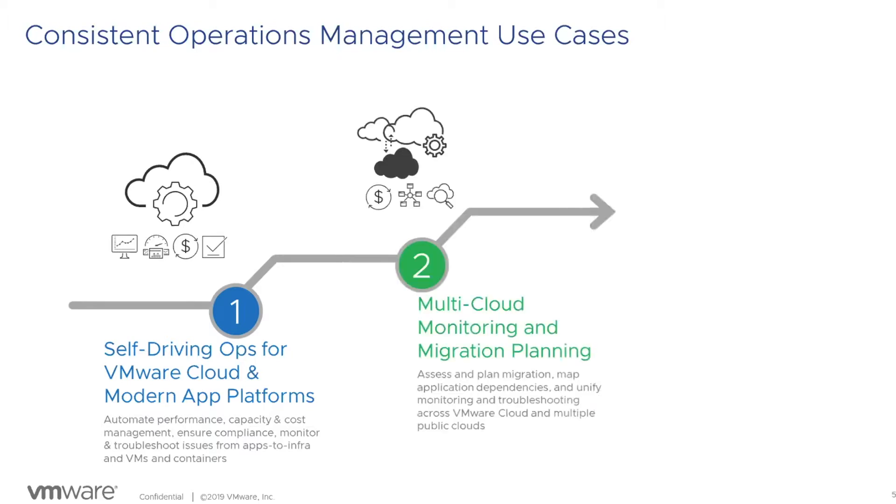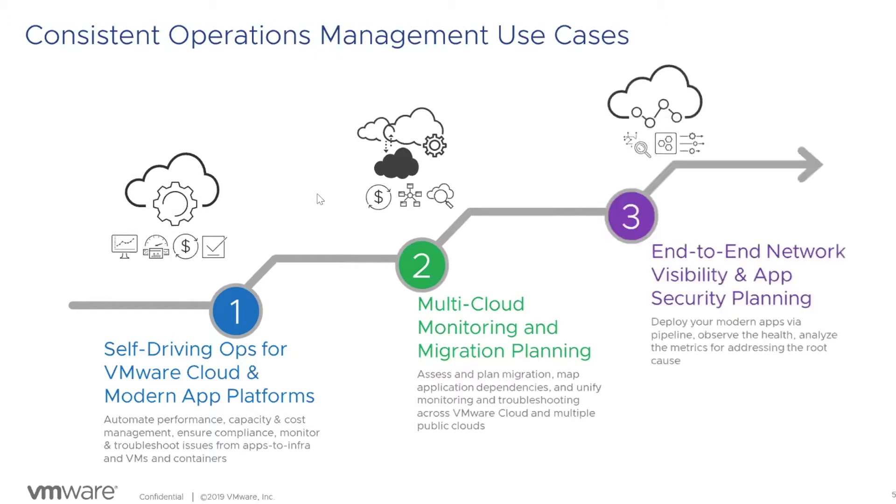The second use case is multi-cloud monitoring and migration planning - using VRealize Network Insight to map application dependencies, using operations what-if scenarios to plan migrations, and then post-migration monitoring across multiple private and public clouds. The third use case is end-to-end network visibility and application security planning, where VRealize Network Insight provides visibility across the data center, into the cloud, and to branch and edge locations. Today's focus is on troubleshooting issues from apps to infrastructure and from VMs to containers across your full data center.